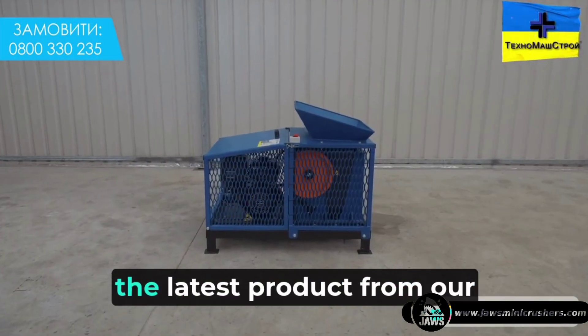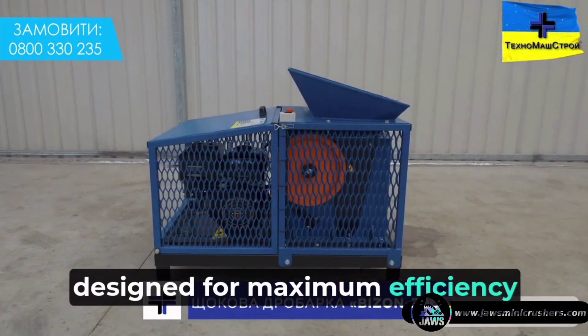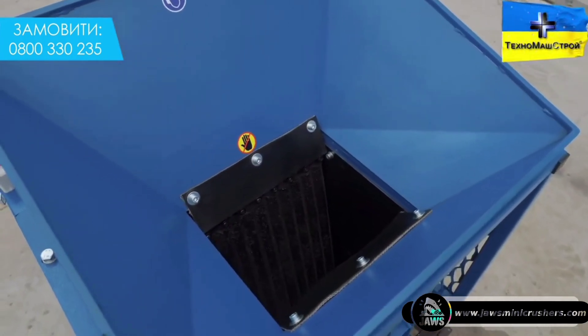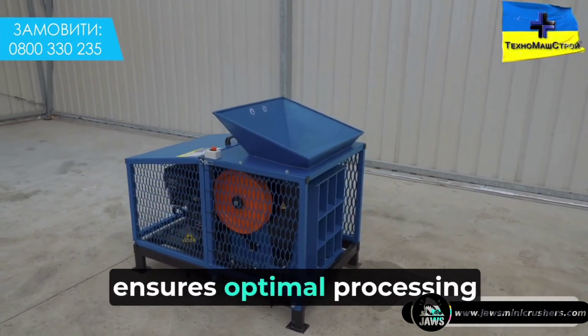We are pleased to present the latest product from our plant: the Bison 300 jaw crusher, designed for maximum efficiency and productivity in modern production. Thanks to innovative solutions and advanced technologies, we have created equipment that ensures optimal processing results.